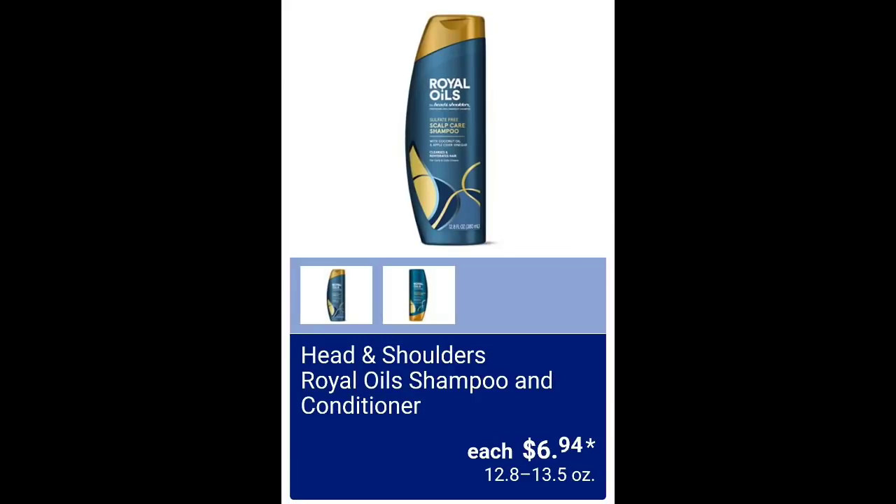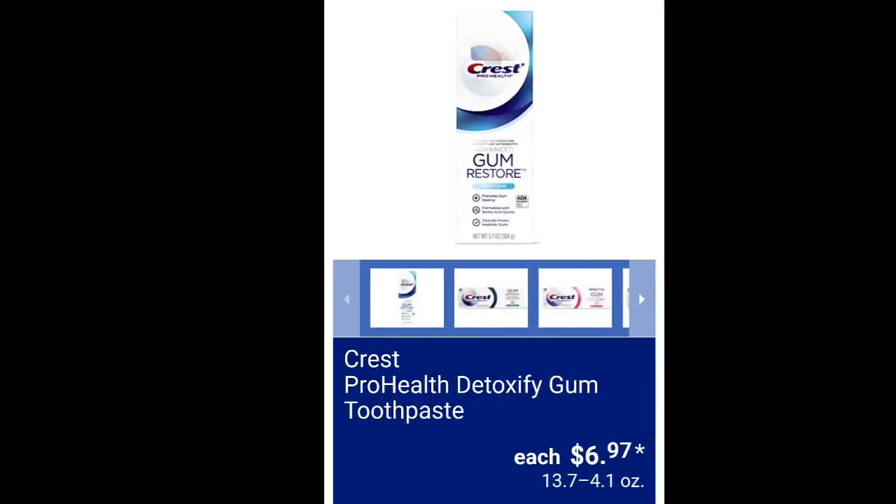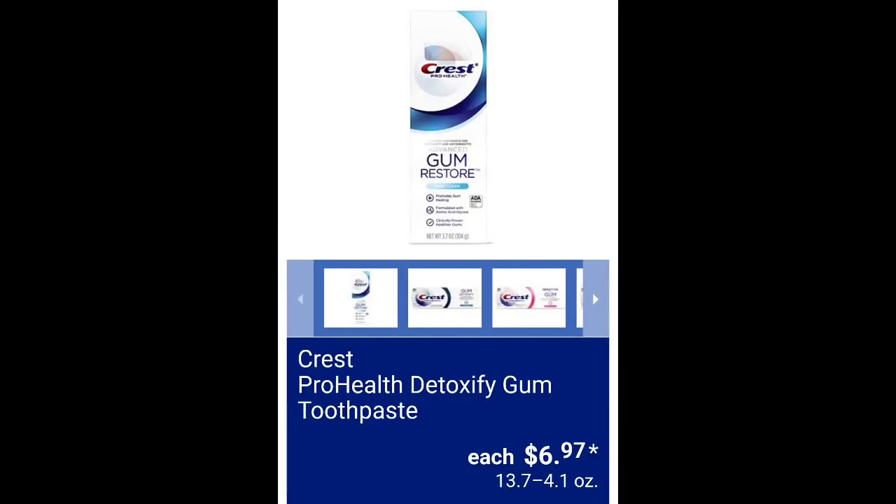Head and Shoulders Royal Oil shampoo and conditioner $6.94 each. Body analyzer scale $14.99. Crest Pro-Health Detoxify Gum toothpaste $6.97.